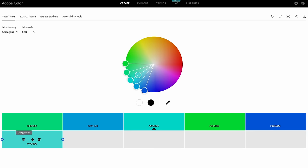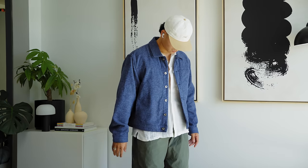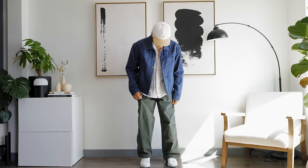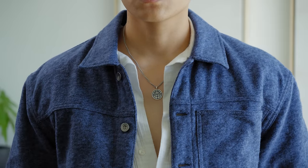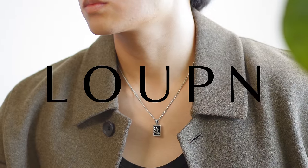Let's try an analogous fit — colors right next to each other on the color wheel. An analogous color to green would be blue, so we have a blue jacket, a white open collar shirt, and some jewelry from today's sponsor, Lupin.